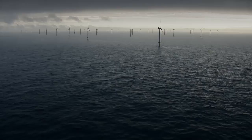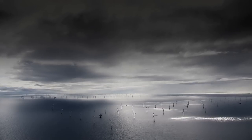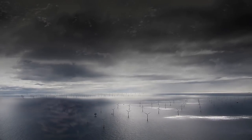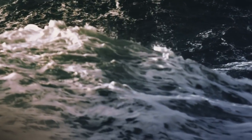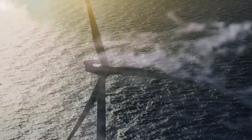We believe the world can run on 100% renewable energy, and we believe it should. But how do we get there? What stands in our way? Part of the answer may lie in the harsh environment of the open seas, where innovation is everything.